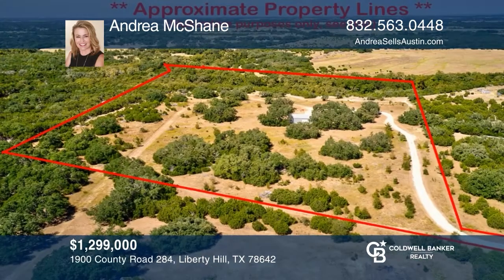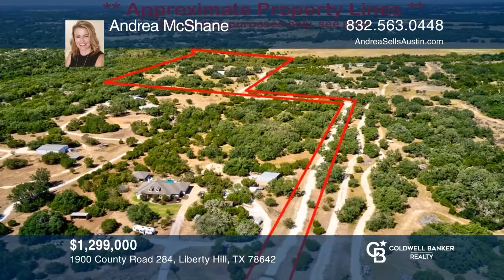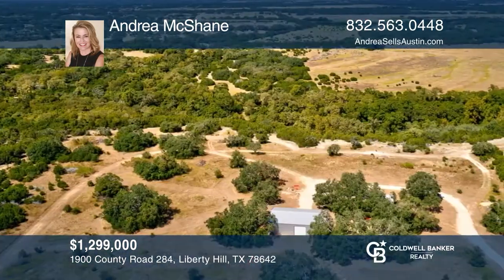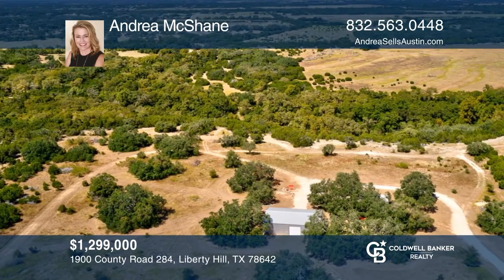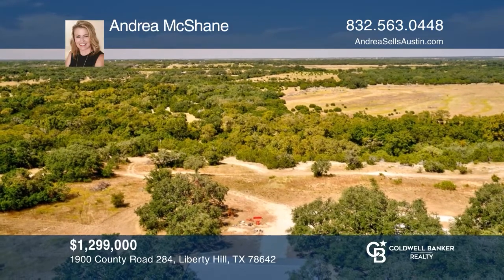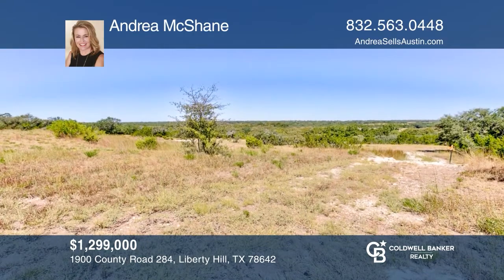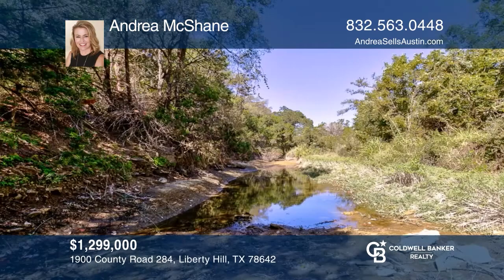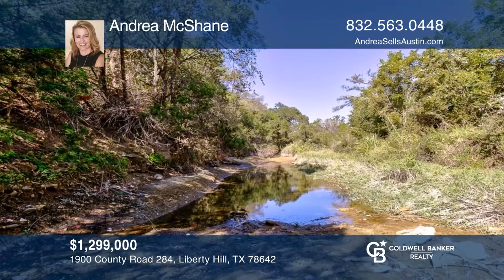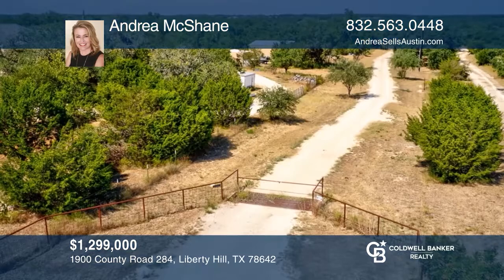This property features a spacious bluff with hill country views for miles. The creek, which flows from Little South San Gabriel River, is currently dry but usually flows nicely. Enter through the front gate and follow the dirt road around to the bluff where your dream home site is waiting. Property includes a 2,400-square-foot barn, underground and overhead electricity, septic enough for an RV, a 540-foot deep well, and propane tank. Build the home you deserve. Call Andrea McShane today.